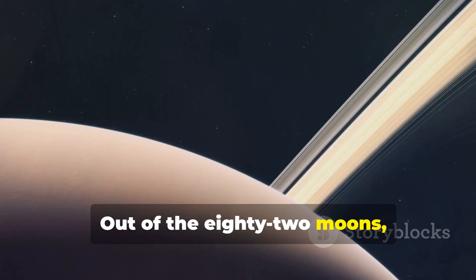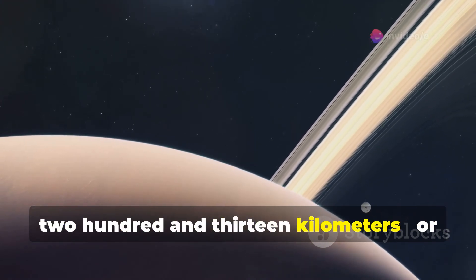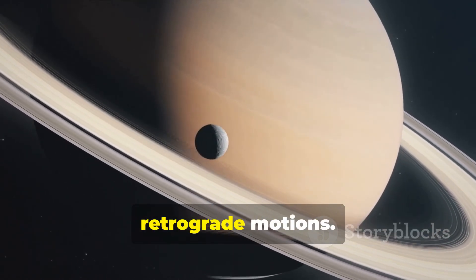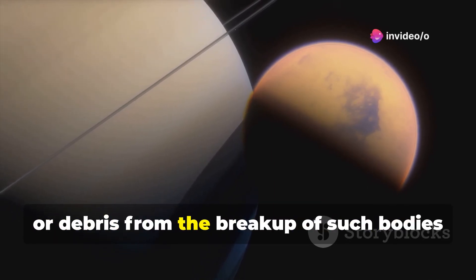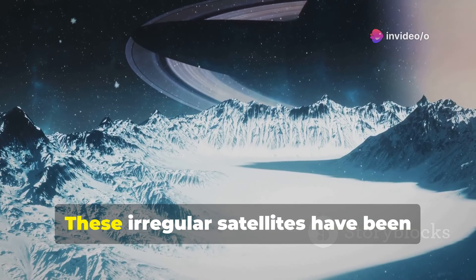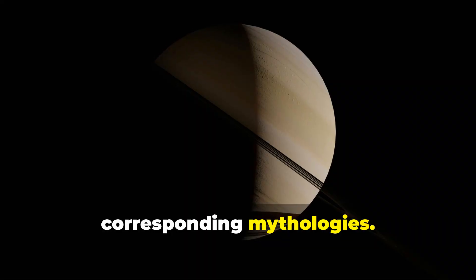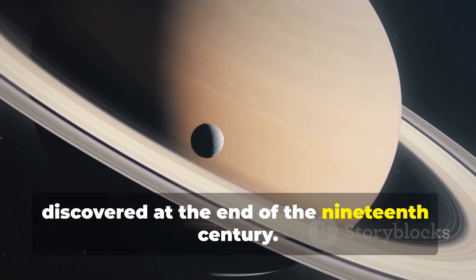The remaining 58 are irregular moons with diameters ranging from 4 to 213 kilometers, or 2.4 to 132 miles. They have orbits much farther from Saturn, high inclinations, and are mixed between prograde and retrograde motions. It is believed these moons are actually captured minor planets, or debris from the breakup of such bodies after they were captured, creating collisional families. These irregular satellites have been classified by their orbital characteristics into the Inuit, Norse, and Gallic groups, with names chosen from the corresponding mythologies. The largest known irregular moon is Phoebe, the ninth moon of Saturn, discovered at the end of the 19th century.